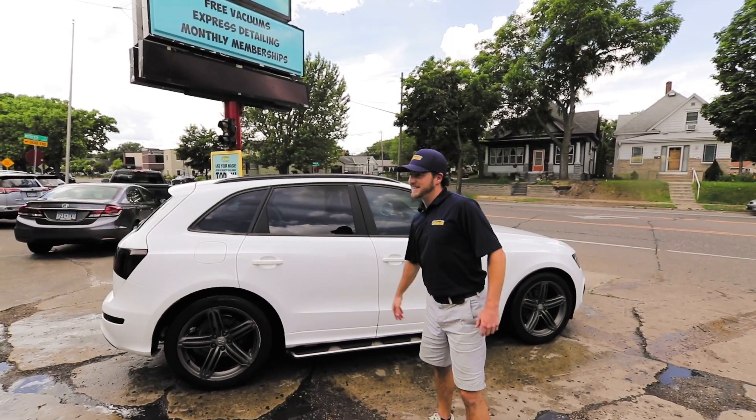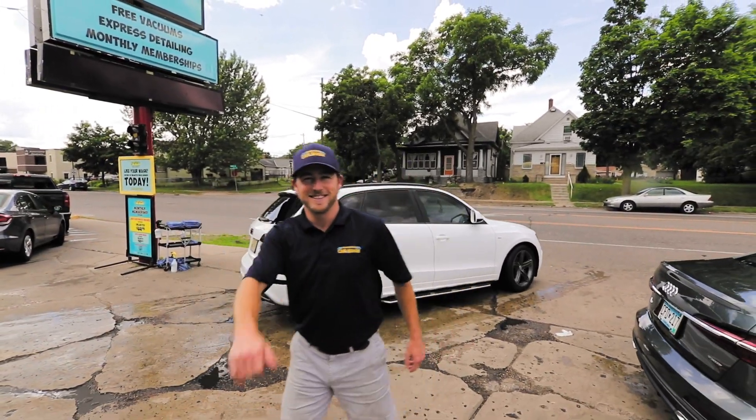My name is Joe Lindsey. I am the general manager and co-owner of Soapy Joe's Car Wash. We've been in business for seven years here.